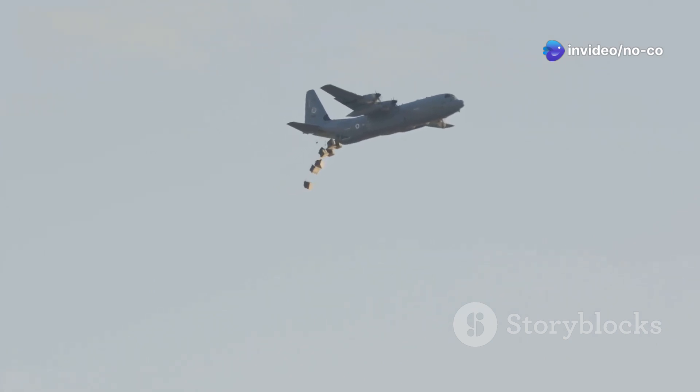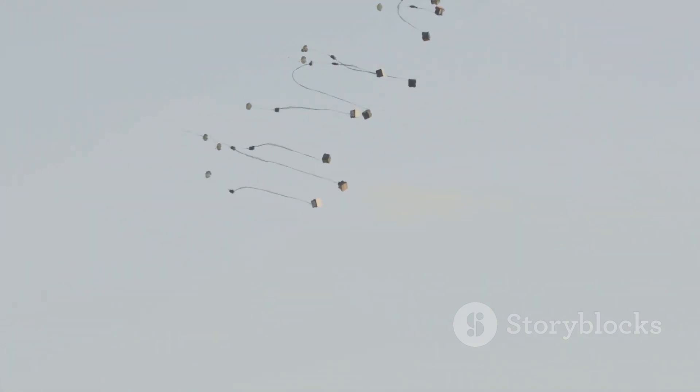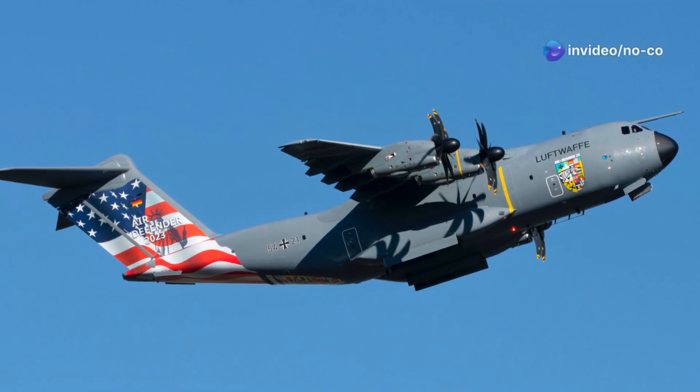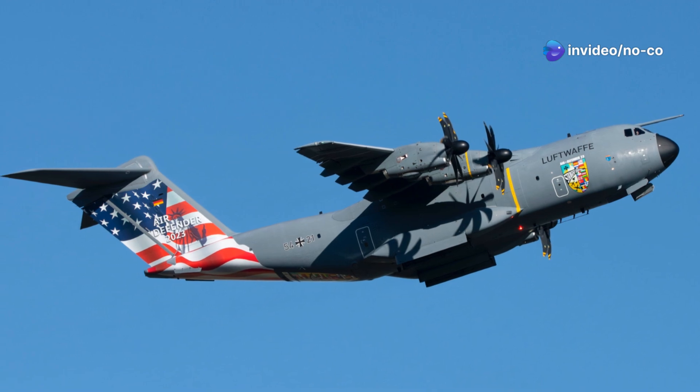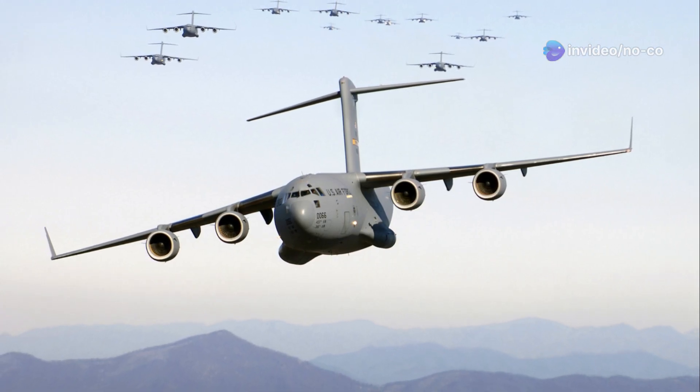In Afghanistan and Iraq, C-17s were instrumental in supporting ground operations, airlifting troops, armored vehicles, ammunition, and other critical supplies to forward operating bases. The aircraft's ability to operate from short and unprepared runways proved invaluable in these challenging environments, allowing it to reach areas inaccessible to larger transport planes.